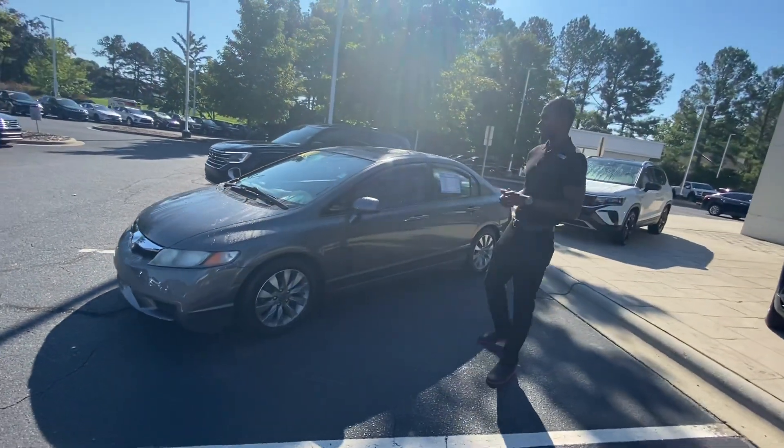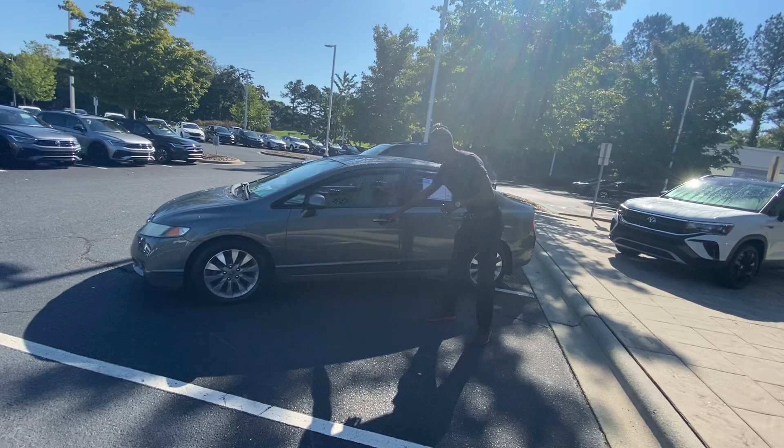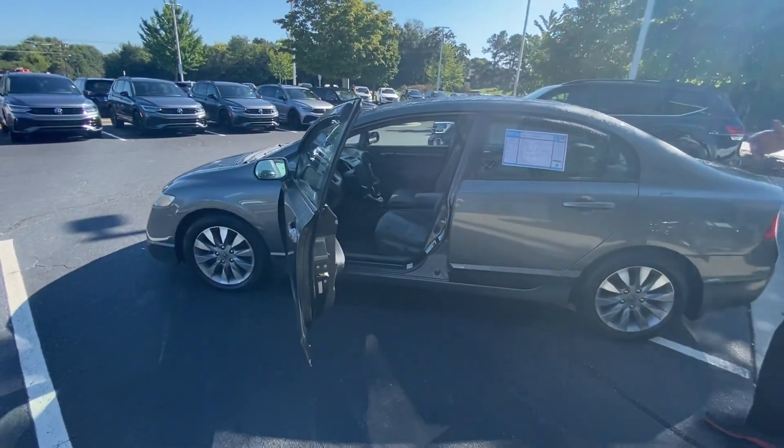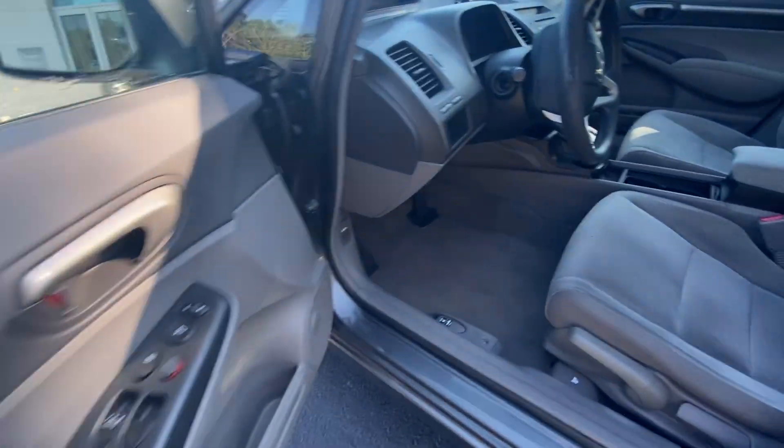The exterior is gunmetal gray, with a matching gray combination on the inside as well. As you can see, it has nice alloy wheels. It's the EX model, so it has the nicer updated features.